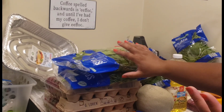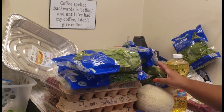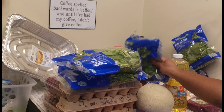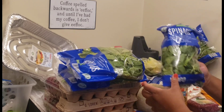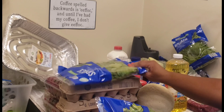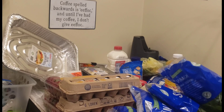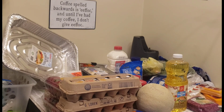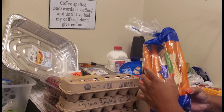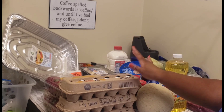This is my spinach. I juice a lot, so I buy a lot of fruits and vegetables, and I also eat spinach for my breakfast. I got about four packs of spinach from a place called Aldi. I also got some carrots.